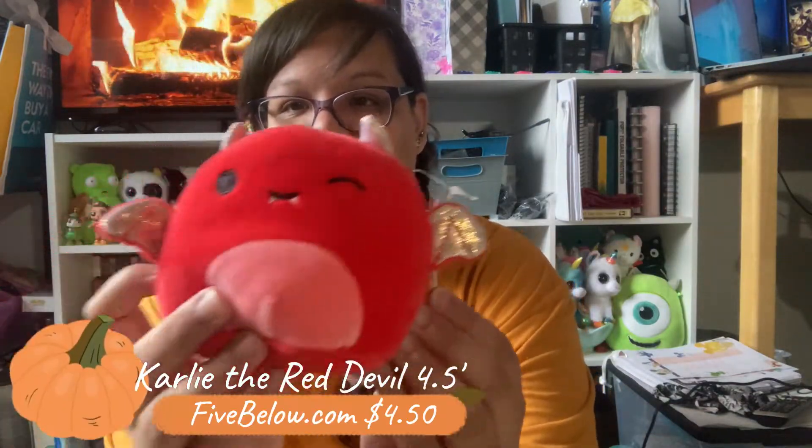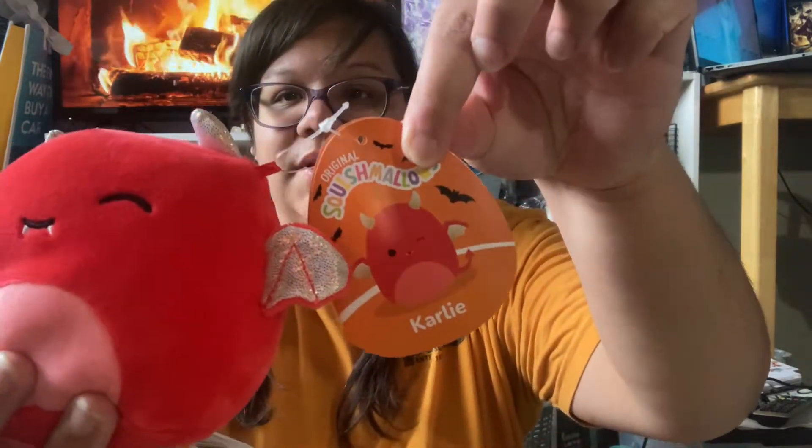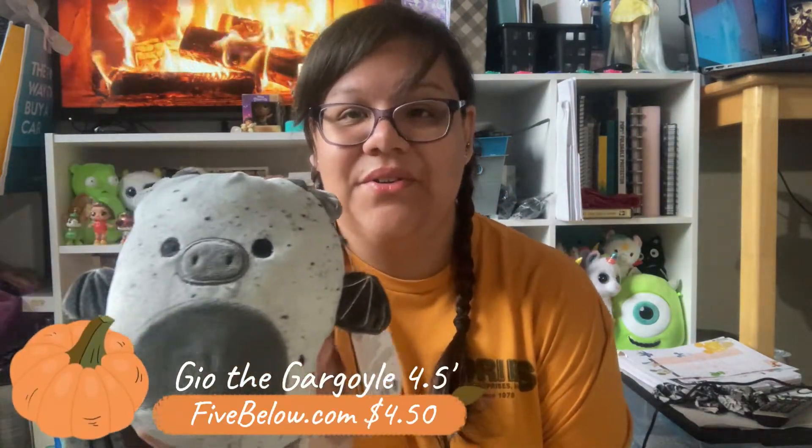Then I was able to pick up this cute little bat — I absolutely love this one. The red color is so beautiful and she is extremely soft. I believe all of these are about four and a half inches. The next one is this very cute little gargoyle. I absolutely love the speckling on him — he is adorable.